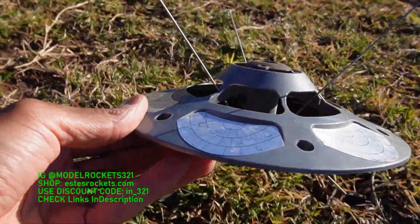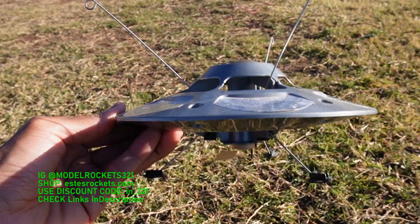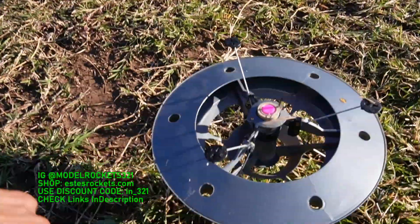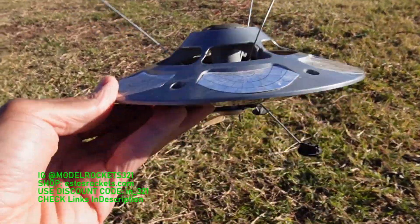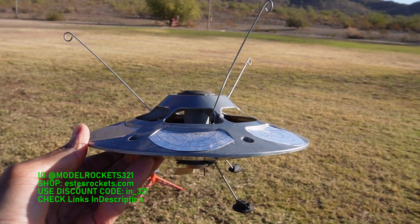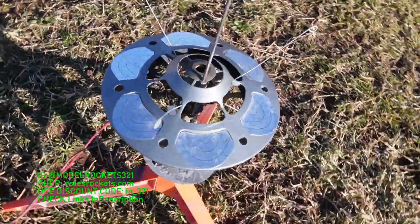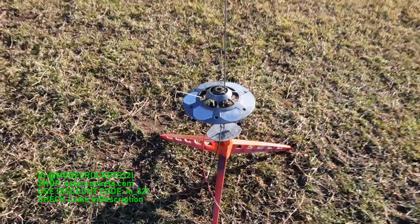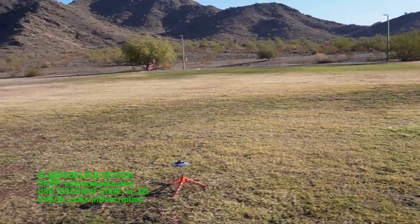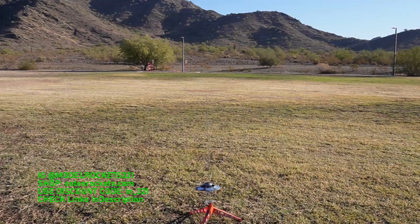Next up we got the Quest UFO — the Quest flying saucer. This is probably my favorite design. I like the Estes one but this one is the classic one I like a lot. It should land like that but they'll bounce around. Subscribe to the channel — and on Instagram it's the same: all one word, model rockets 321. Here we go — Quest UFO on another C6-0. Good flights, good day. Nothing in the air, so we are clear and going in five, four, three, two, one.